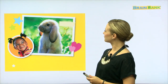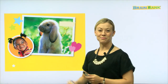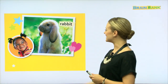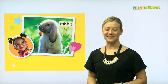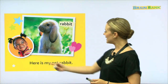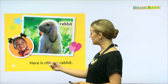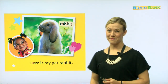Here we have a picture of the little girl's pet. She's looking at him like she really adores her pet. Rabbit. Once again, this is a rabbit. Can everyone say rabbit? Rabbit. Very good. This is a pet rabbit. Here is my pet rabbit. Let's try that all together: Here is my pet rabbit. She loves her pet rabbit very much.